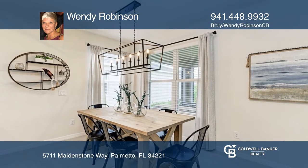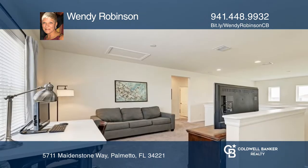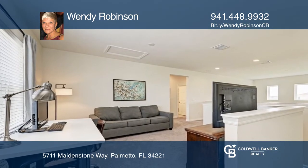The owner's suite has dual walk-in closets. The second floor opens to a loft and three additional bedrooms. Enjoy the covered lanai and tranquil water view.